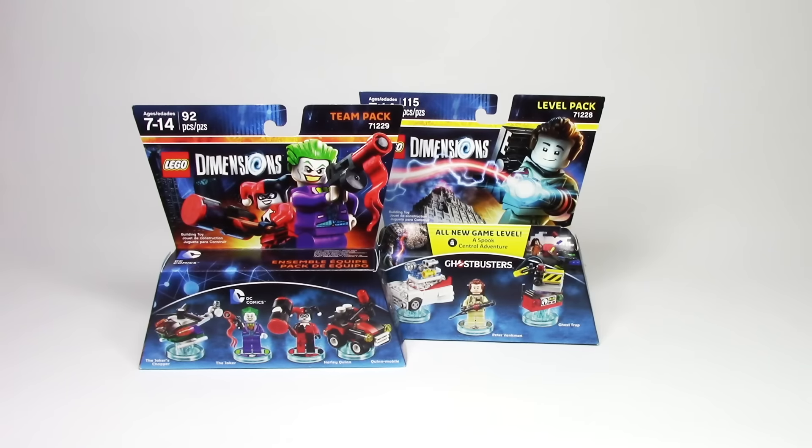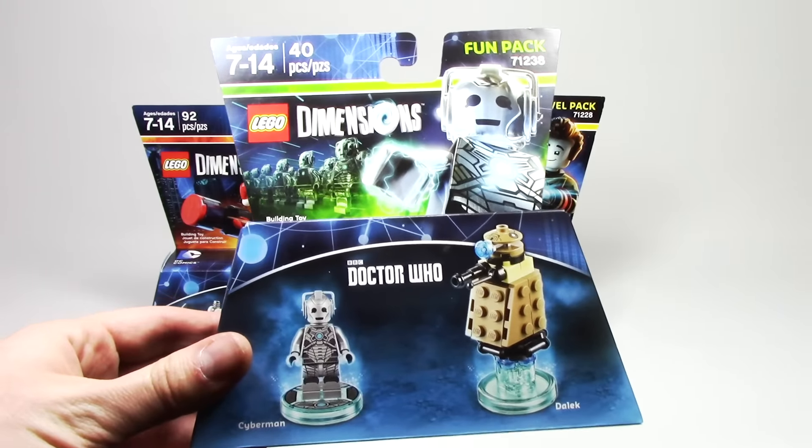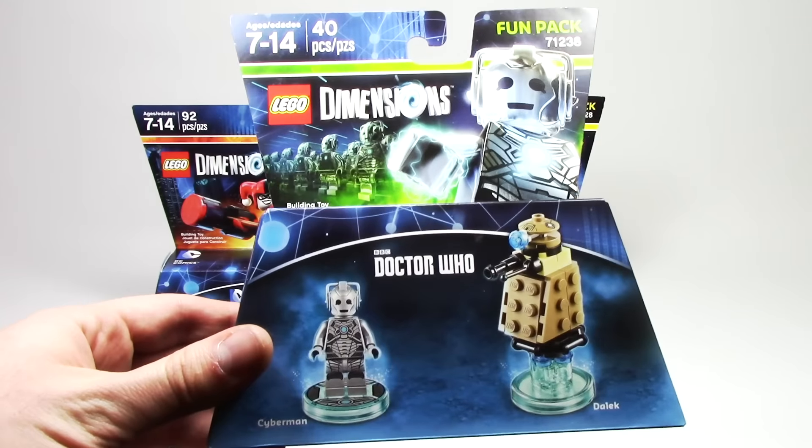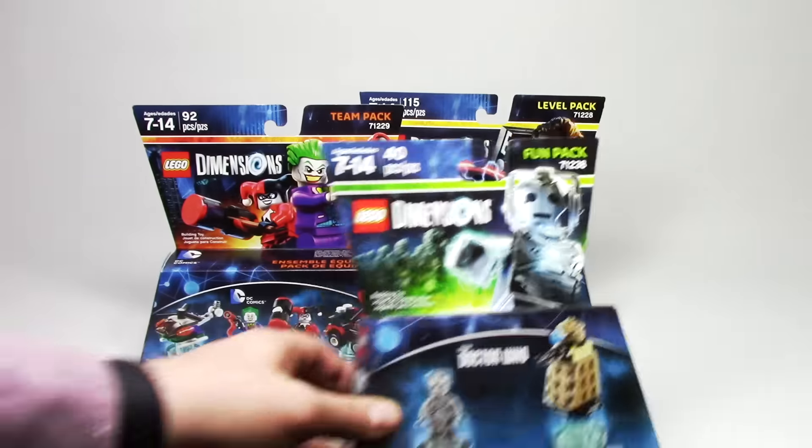And finally we have the three fun packs. First up we have the Cyberman fun pack from Doctor Who. This one is one of my most highly anticipated packs of the entire line and getting this Cyberman minifigure is one of my favorite parts.